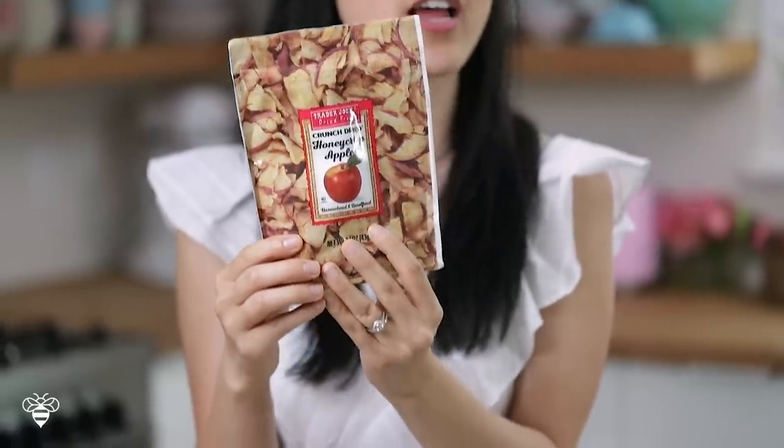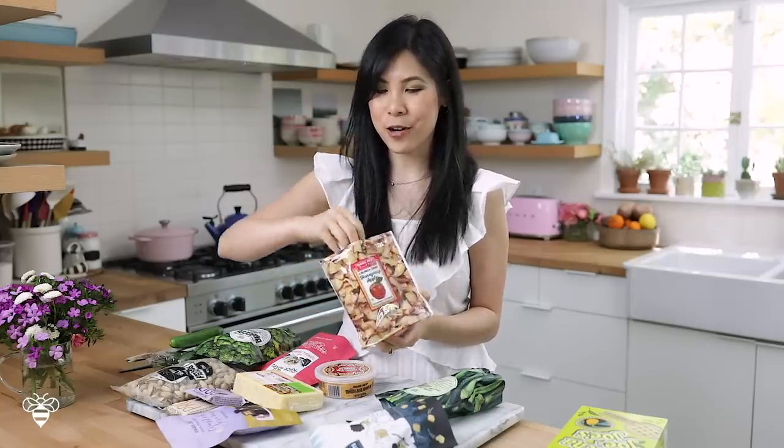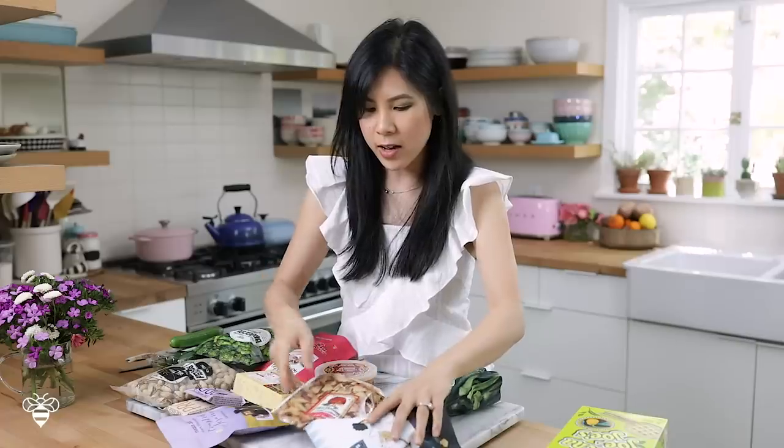A new item — crunch dried honey crisp apples. The only thing I'm a little bummed about is that these are not organic; I typically buy organic apples. I was interested because I love their freeze-dried fruits. Typically you'd only find dried apples that are kind of chewy and I'm not a huge fan, but I'm really interested in the crunch dried version because I love crunchy things. The texture is a cross between a chewy apple snack and a crunchy snack — not super chewy but not super crunchy either. I've had apple chips before and those are super crunchy, but this one only receives one Busy Bees thumbs up from me. I could live with it or without it.